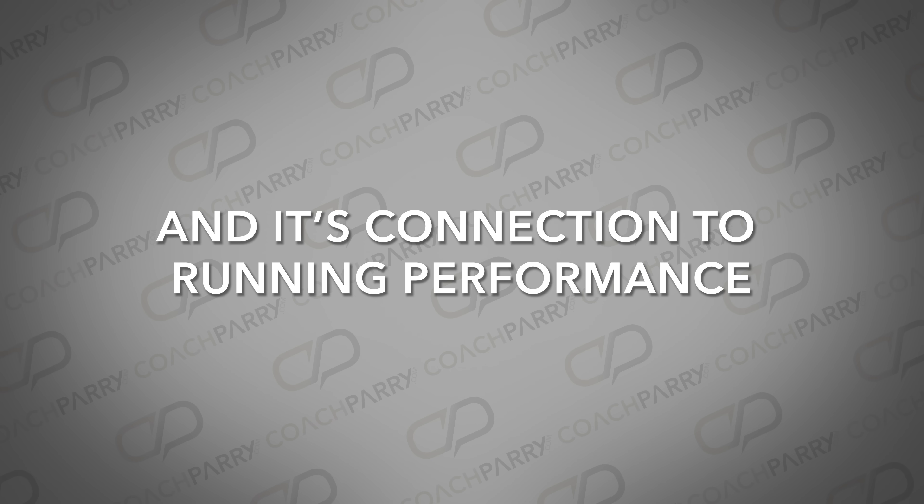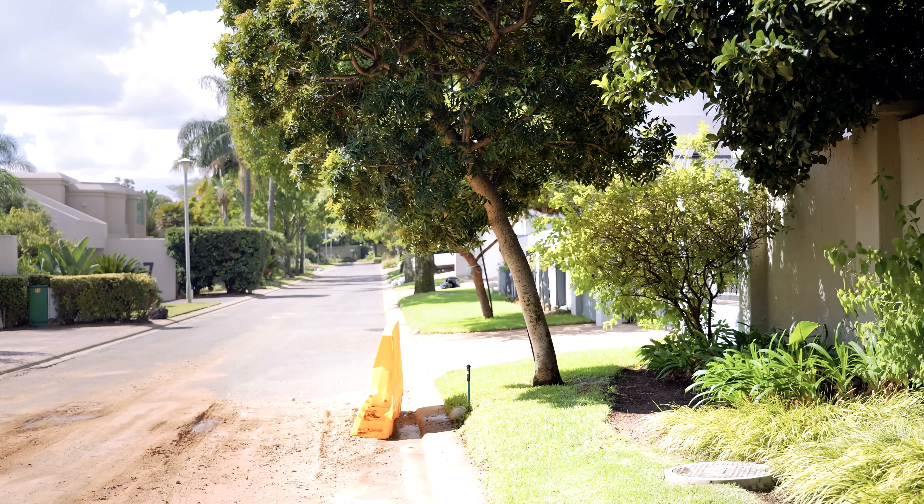Let's delve into this unique type of erosion and its connection to running performance. In its simplest form, erosion is like this rock — you can find it in a rugged landscape, sturdy and unyielding. But over time, wind, water, and other natural forces wear it down bit by bit until it's reduced to mere fragments, reshaping the terrain it once defined.